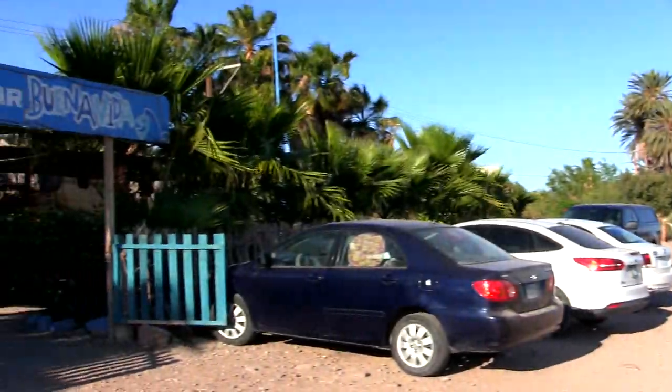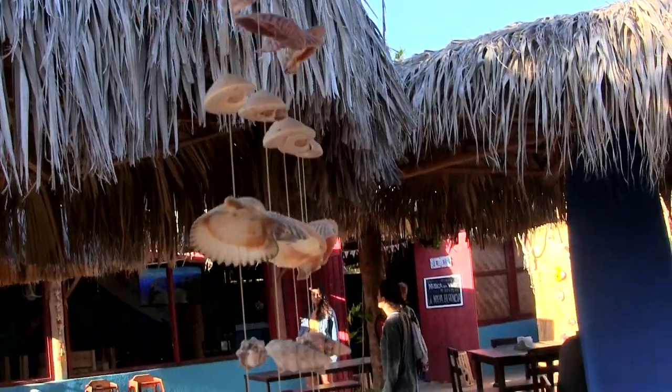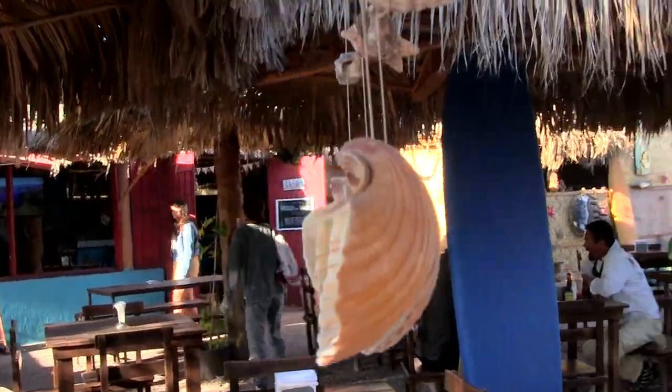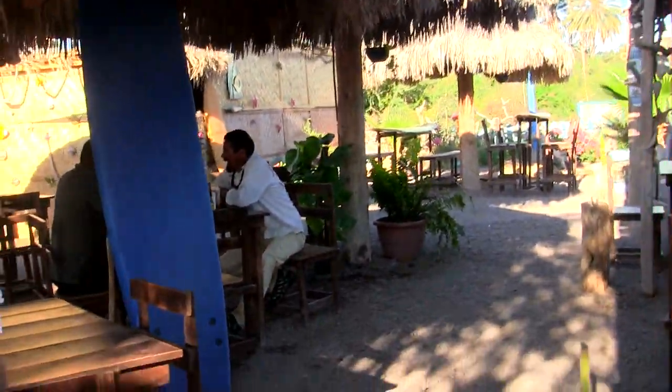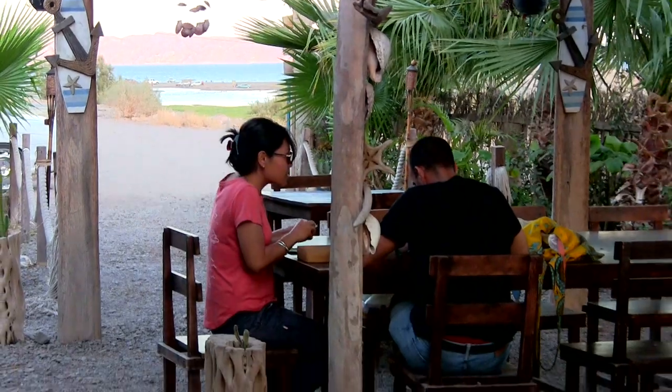Numero dos for my top meals in Loreto: Buena Vida. This place scores points for being in town and easy to walk to if that's where you're staying. It's a little off the tourist drag, about a block from the beach — a perfect family joint with a comfortable local vibe.